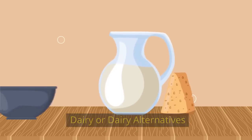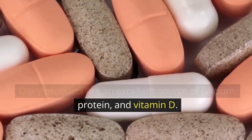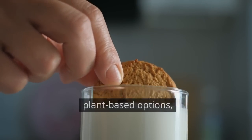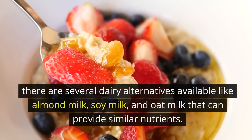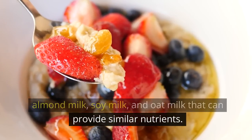Dairy or dairy alternatives: dairy products are an excellent source of calcium, protein, and vitamin D. For plant-based options, there are several dairy alternatives available like almond milk, soy milk, and oat milk that can provide similar nutrients.